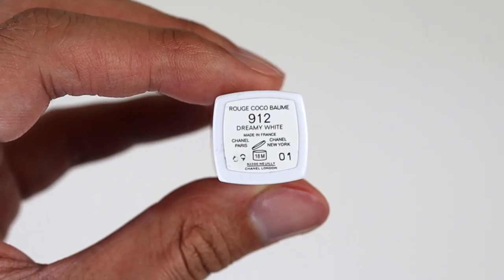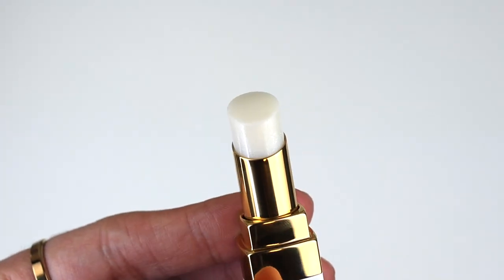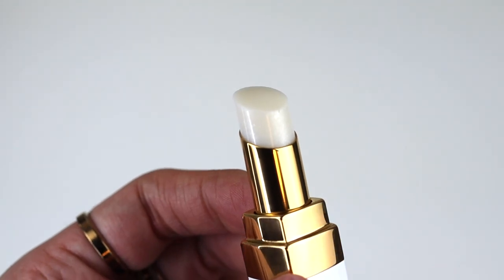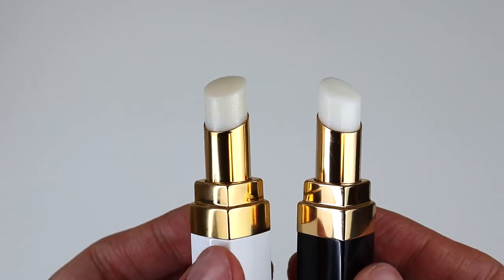I'm not going to do a test swatch of 912 yet because I want to take pictures of it first. But based on pictures online, this color seems a little more sheer with a pearlescent finish compared to the original, which is just clear with a glossy finish. Did I need to buy this? No. But as a Chanel collector and makeup collector, it's pretty to look at on your vanity. I'm glad I have both — they're kind of like yin and yang.